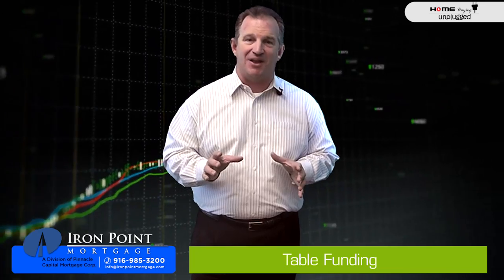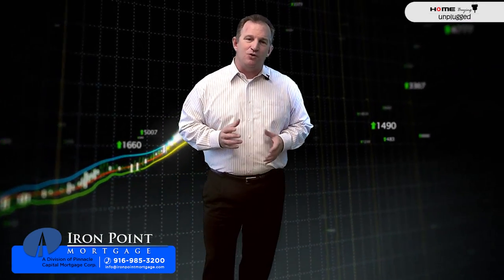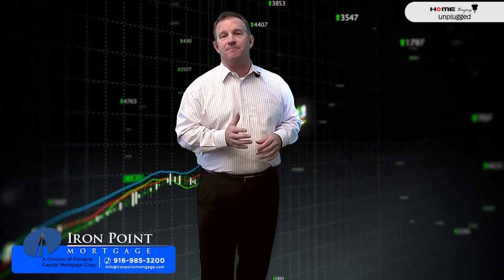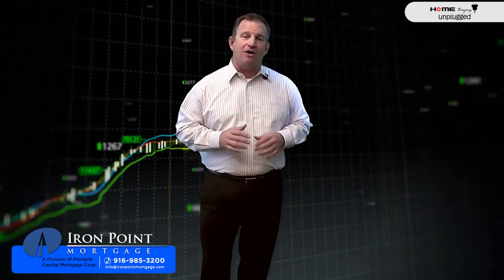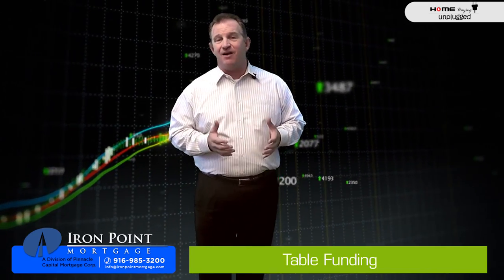While it's a great process, in California table funding is not allowed. In this state, a signing is conducted usually independently with the sellers and buyers with their escrow officer. Once all documents are executed, they are submitted back to the bank for funding review, and once conditions are met, the lender funds the loan — it's now called funded. Once everything is filed with the county clerk's office, it's considered recorded.